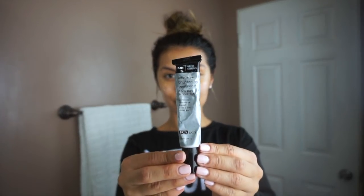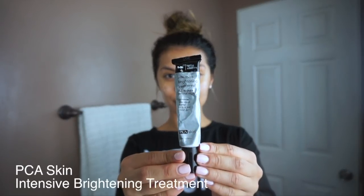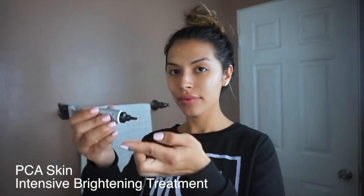Next I go ahead and use PCA Skin's Intensive Brightening Treatment. It's 0.5% pure retinol. I only use this at night and I only use it about two to three times a week. This is a powerful night treatment that creates an even, bright, and radiant complexion.